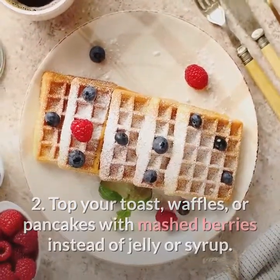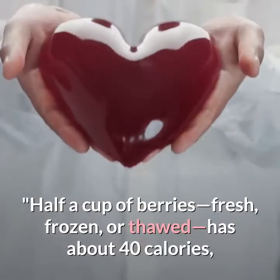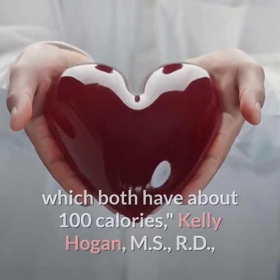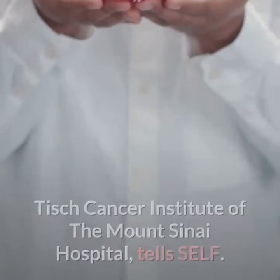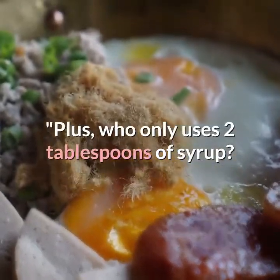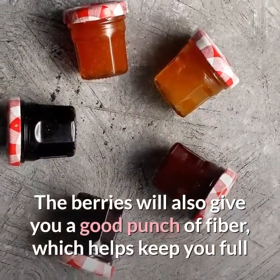Two: top your toast, waffles, or pancakes with mashed berries instead of jelly or syrup. Half a cup of berries — fresh, frozen, or thawed — has about 40 calories, compared with two tablespoons of maple syrup or jelly, which both have about 100 calories, says Kelly Hogan, MS, RD, Clinical Nutrition Coordinator at the Dubin Breast Cancer Center at Mount Sinai. Plus, berries give you a good punch of fiber, which helps keep you full and satisfied, and won't spike blood sugar quickly.